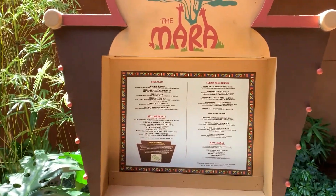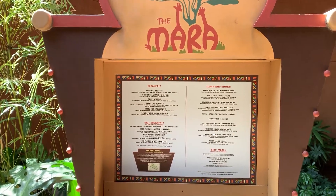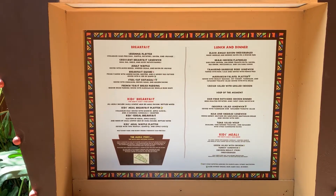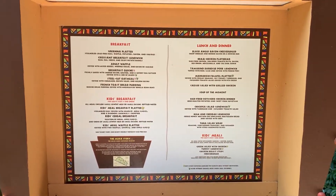This is The Mara over at Animal Kingdom Lodge. Jamba House is located downstairs — get on the elevator, go down to the first floor, out near the pool.